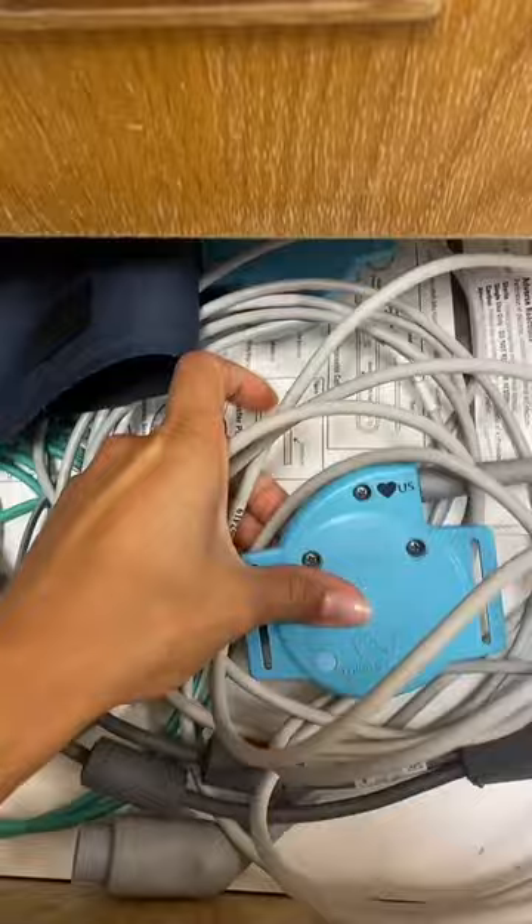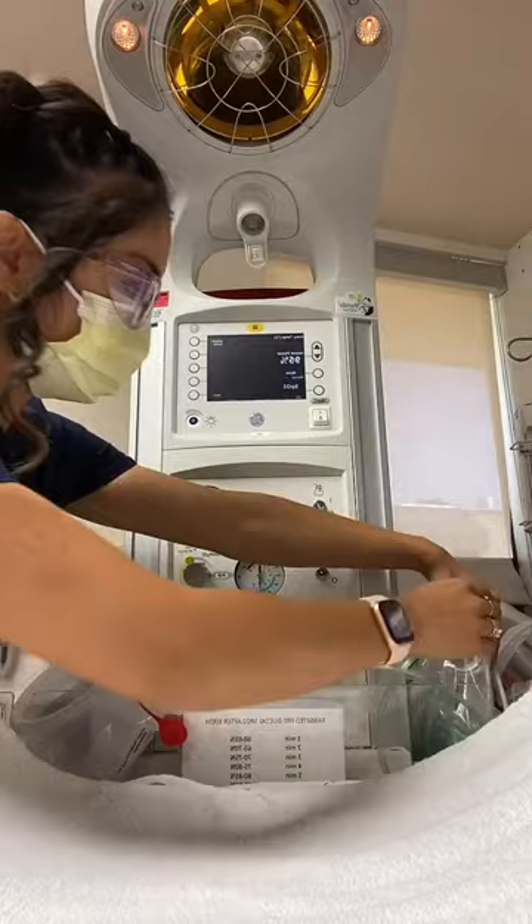I check through the fetal monitoring cart for supplies and equipment potentially needed, and if it's not there, I will restock it. I also check the baby warmer. This is in every delivery room just in case a resuscitation is needed.